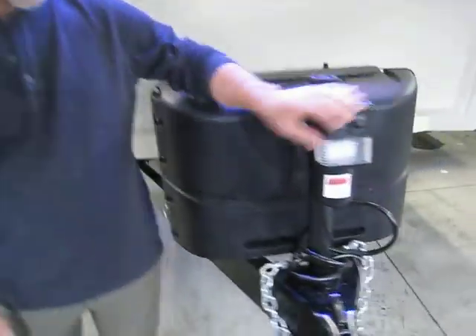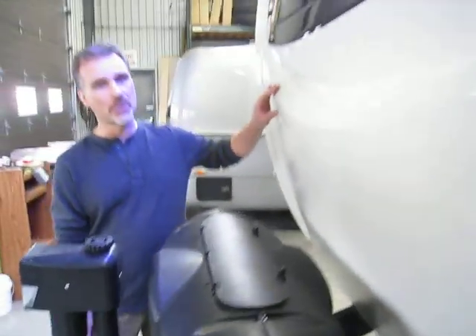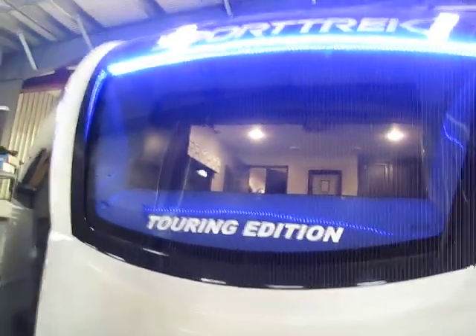At the front, there's an electric tongue jack with LED lights and an adjustable foot pad. We have a one-piece fiberglass cap that's painted and gel coated, and it's also rock guarded. They added an automotive-style radius window that's glued in place and comes with LED lights. Beautiful unit.